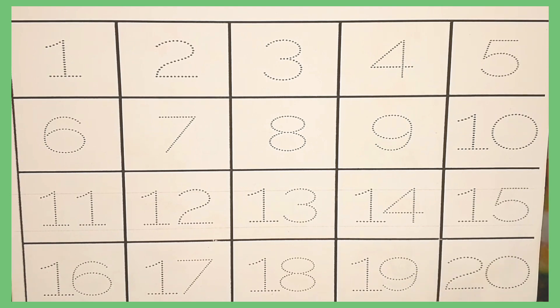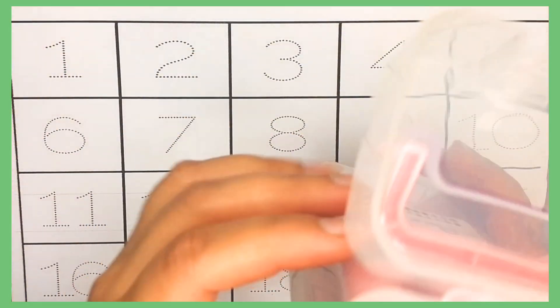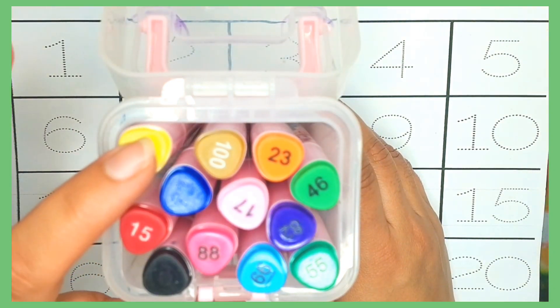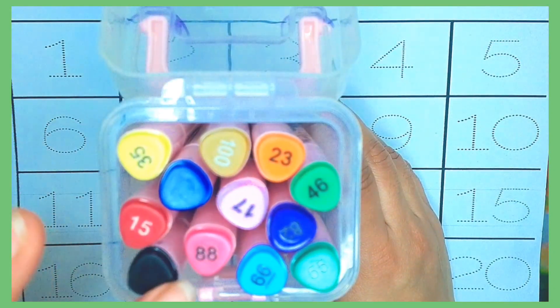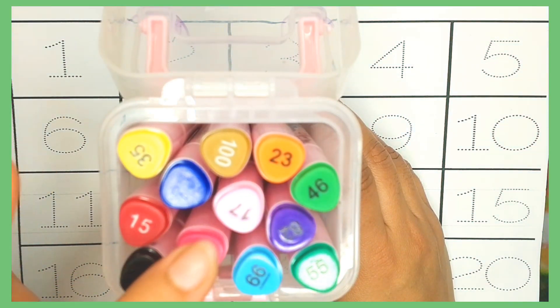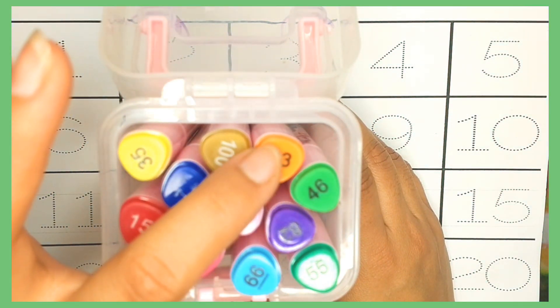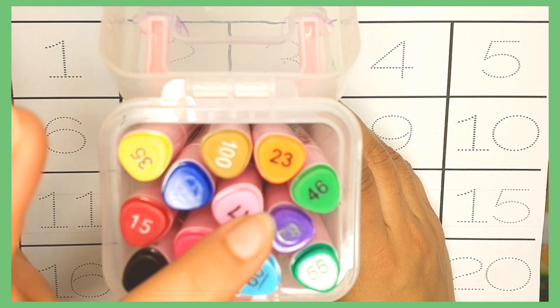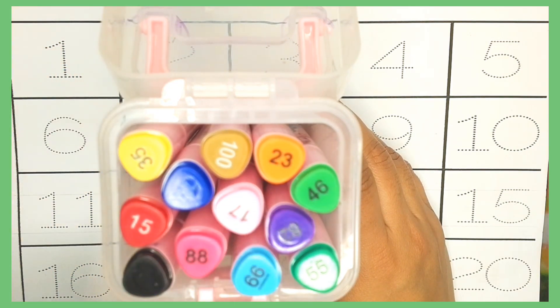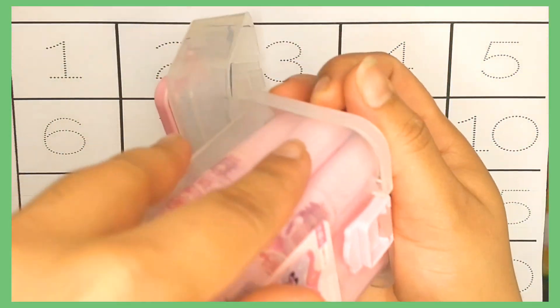Let's try it with these beautiful colors. Here is yellow color, red color, black color, blue color, pink color, light pink color, brown color, orange color, green color, purple color, light blue color, and dark green color. Let's try it with this side.